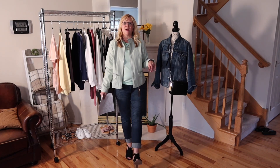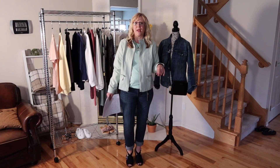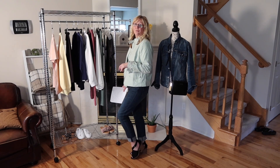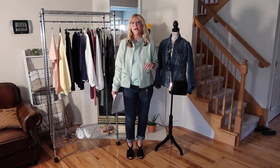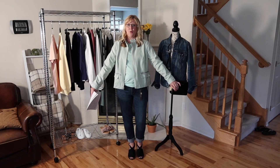On my feet I am wearing my Sonoma little shooties from Kohl's. These are a faux suede with a 3-inch heel and a buckle closure. They are in black, and they also have them in blush. For reference I am wearing a size 8.5. So that completes this outfit — now we'll move to the next.